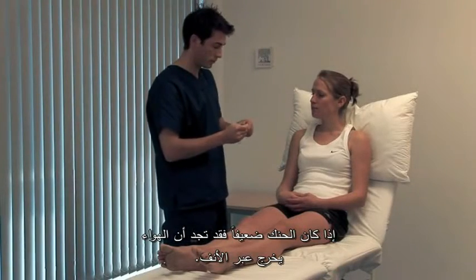Open your mouth for me, please, and say ah. Look at the movements of the palate and uvula using a torch. If the palate is weak, you may be able to make air escape through the nose.